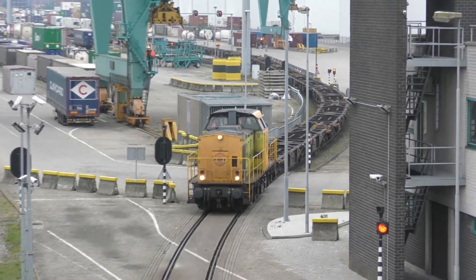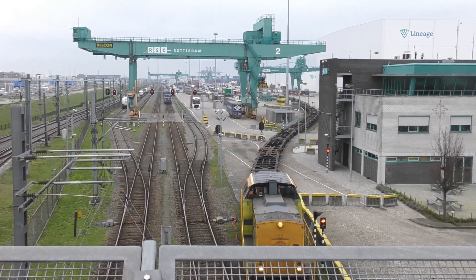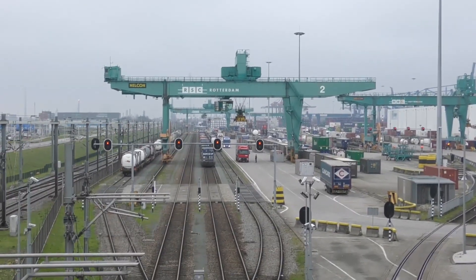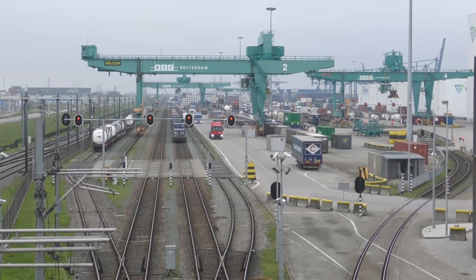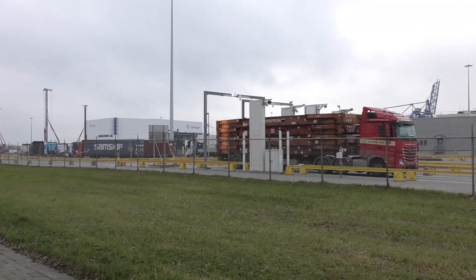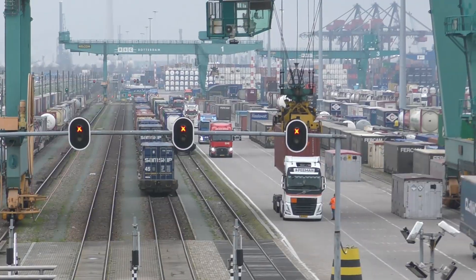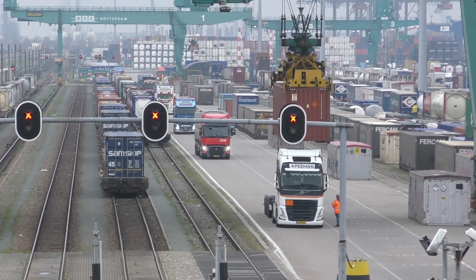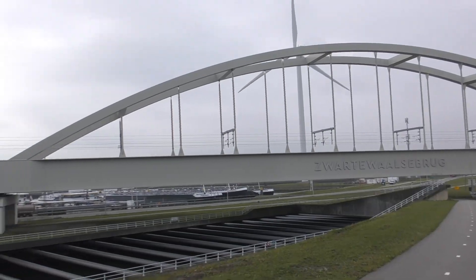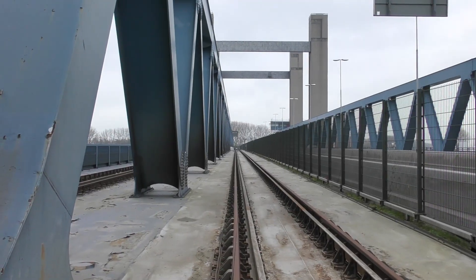Today we start our journey at this container terminal, where they are already busy loading a train with newly arrived containers. These could be containers that arrived here by ship, or containers that were brought here by truck. In any case, at the entrance of this complex there was almost a constant stream of trucks entering the site. With the constant expansion of the port and rail capacity — the Betuwe route — the system in the port changes regularly. A section of a new railway fire duct was recently completed, which puts this bridge out of service for rail transport, giving the railway more capacity and reliability.